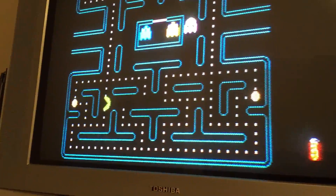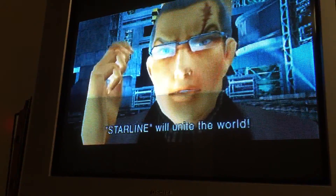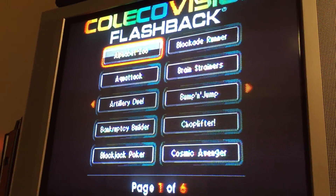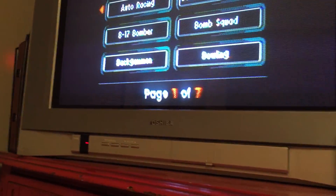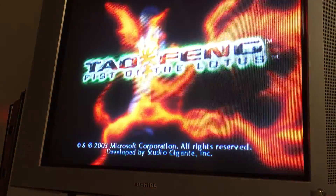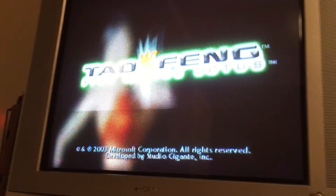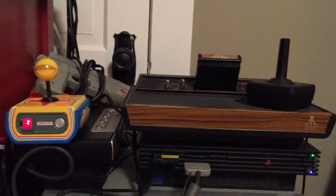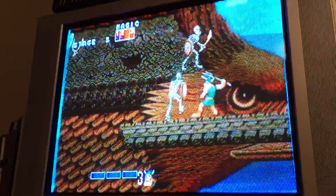Let's go down to the other switch box. There's Time Crisis 2 for the PlayStation 2 — excellent light gun game. And ColecoVision flashback, Intellivision flashback. And then one more button way in the back ought to get us our Xbox — Tao Fang: Fist of the Lotus, one of my favorite fighting games for the Xbox. And then you go over to your Sega Genesis — there's Golden Axe, one of my favorites on that system.